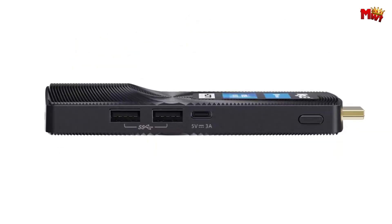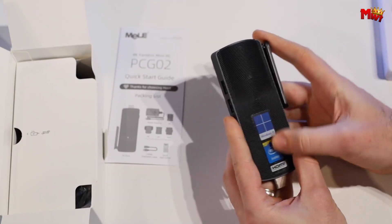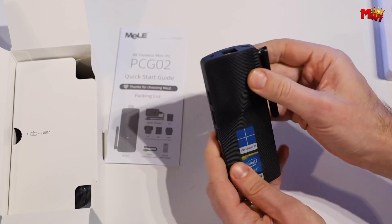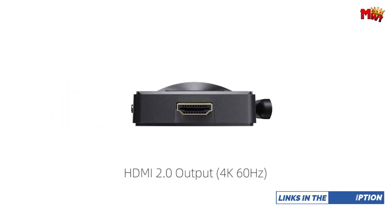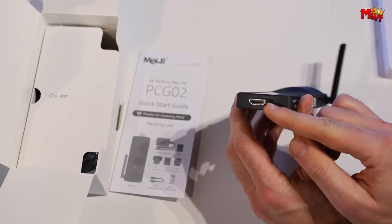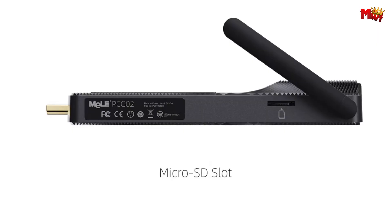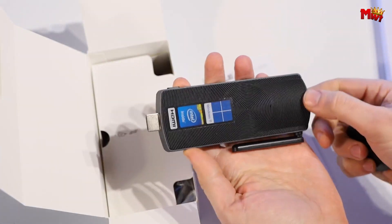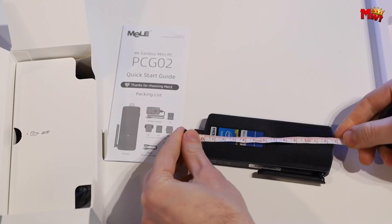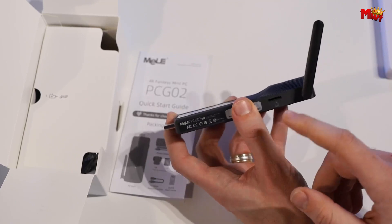Stay connected with built-in 2.4/5.0 dual-band Wi-Fi, providing a stronger and more stable wireless signal. 4K at 60Hz video output capability — enjoy crisp, clear visuals with support for up to 4K resolution at 60Hz. Connect seamlessly with Bluetooth 4.2, supporting multiple devices like keyboards, mice, printers, and monitors. Small yet powerful, the Mel P-CG2 fits in your pocket and weighs only 121 grams, perfect for travel and on-the-go productivity. Its elegant fanless cooling design ensures a quiet and stable computing environment, ideal for classrooms, meetings, or continuous operation.